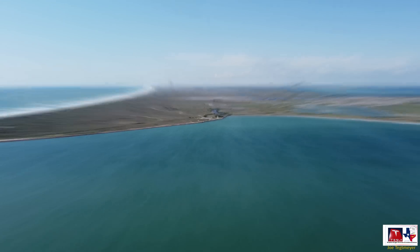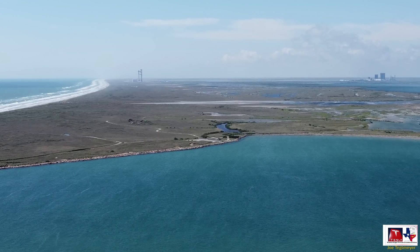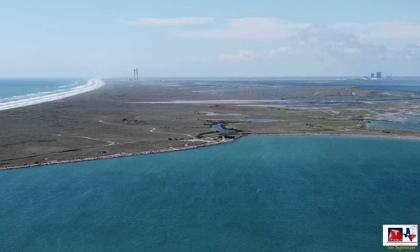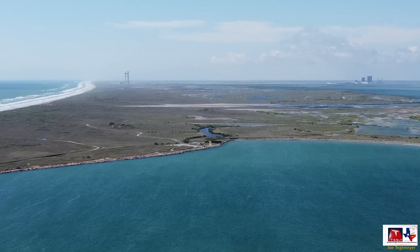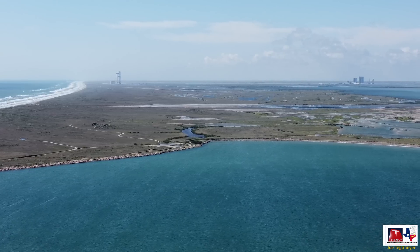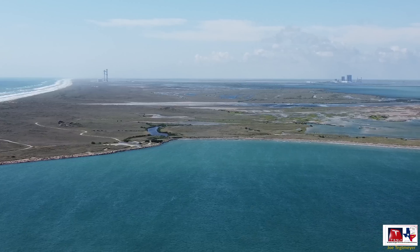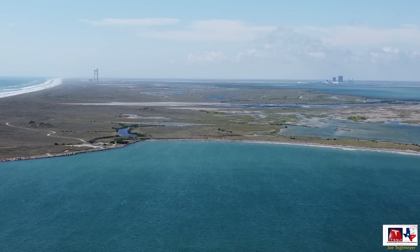I'm going to zoom in to give you a closer view of this area, taken from just to the south of Isla Blanca Park. You can see the expanse of the wetlands between here and the orbital launch facility on the left, and how close that is to the beach. To the right you can see the production portion of Starbase with the high bay, the mega bay, and some of the other facilities. I think this is a really great view of the facilities and what the launch may look like from this vantage point.